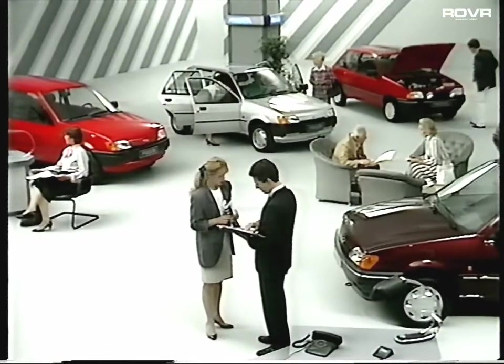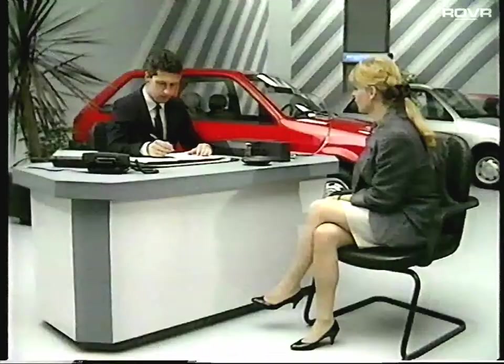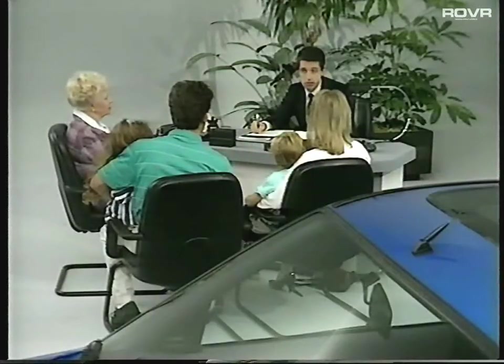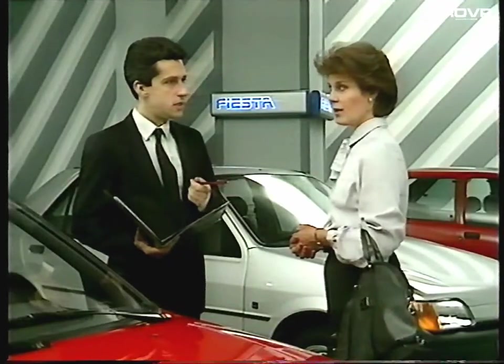Qualifying provides you with useful information like: what they're driving now, how old it is and how long they've owned it, what they like and dislike about their present car, and why they think it's time to change it. Only by finding out the answers to questions like these can you build an accurate picture of a prospect's real buying needs.